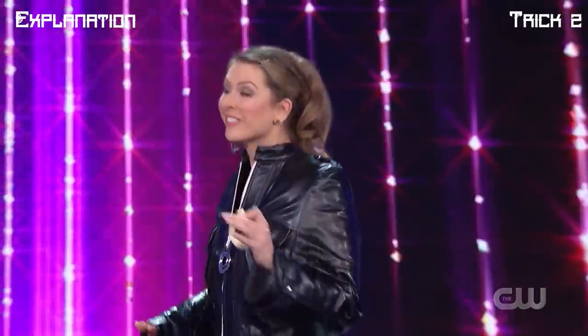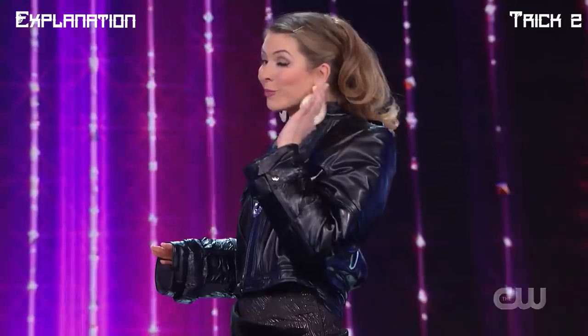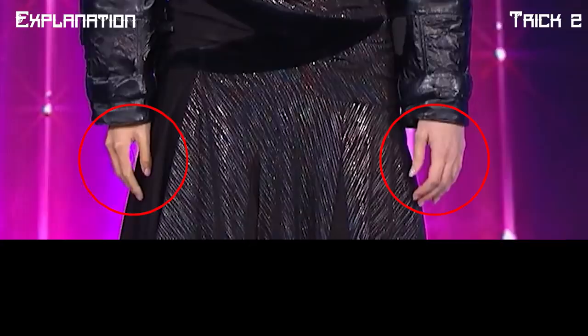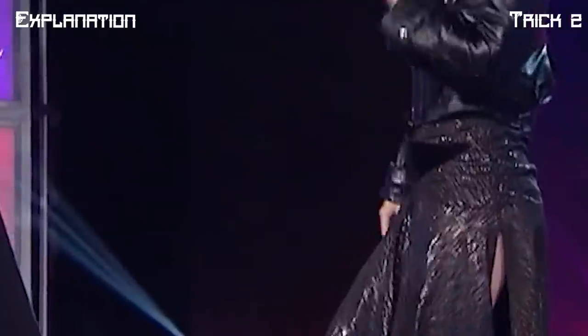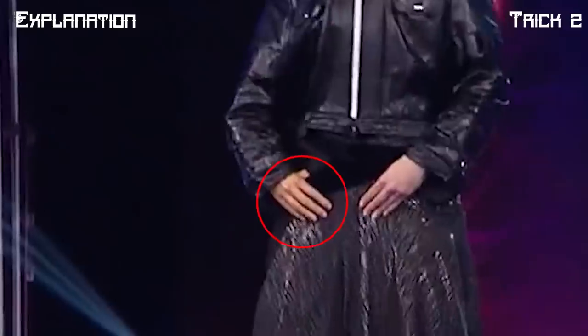I also want to point out that this act has been majorly edited, which really makes us question Fool Us' claim of showing unedited performance footage. Once she moves her right arm towards the back of her jacket, she pushes out a fake hand that looks exactly like her right hand. We can compare her left hand to her right hand and see the size and color difference. She then repositioned her arm to zip the jacket up from the inside, and carefully used her real right hand to place the fake hand into a slot to avoid it from jerking around.